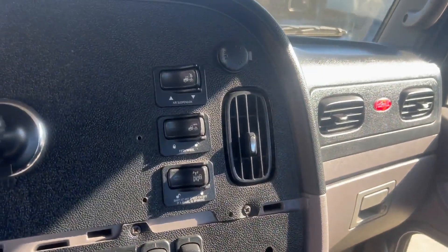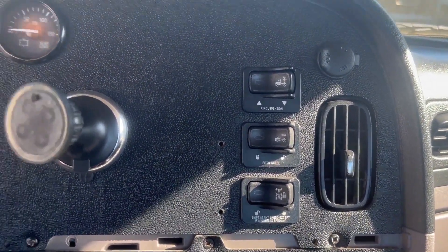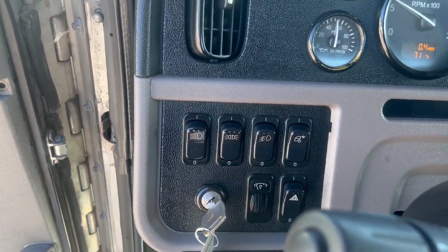We have your switches for your air suspension, your fifth wheel, and your axle lock. Here are the following switches on both sides of the steering column.